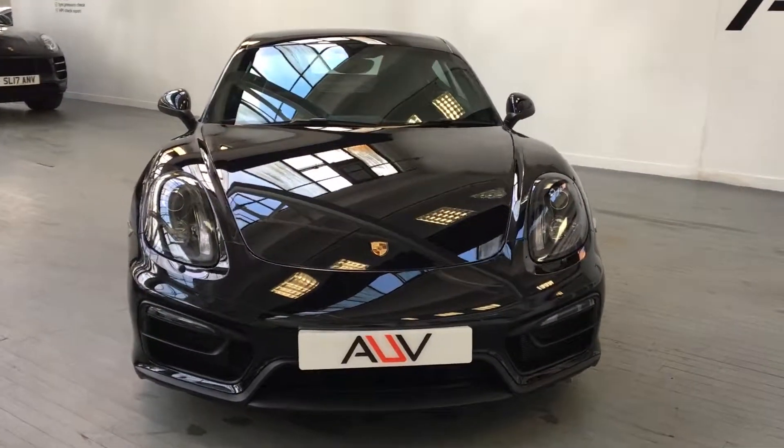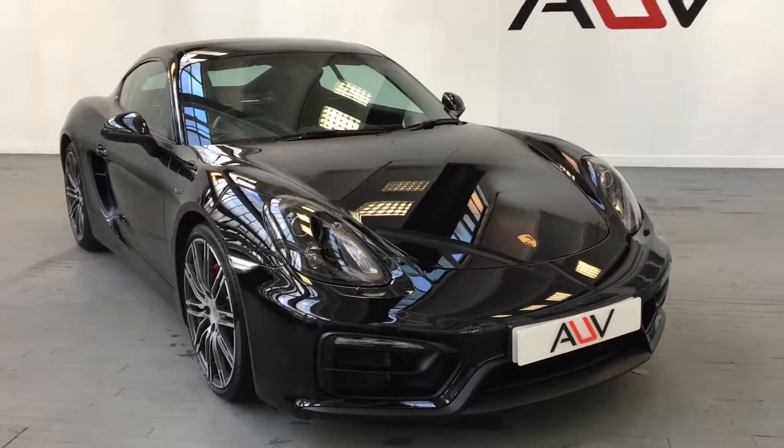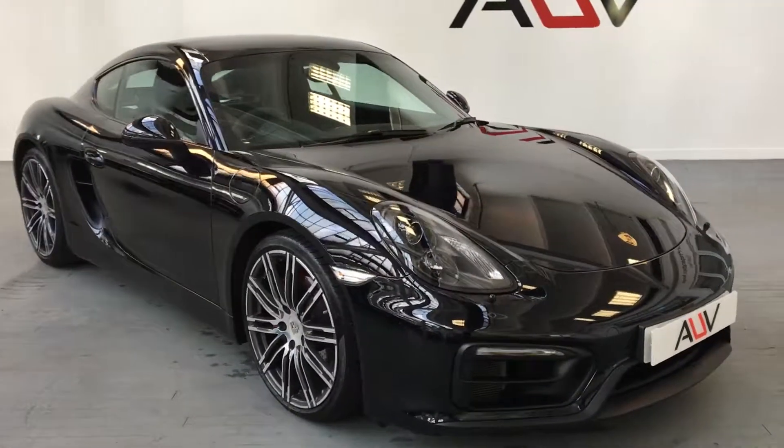Freshly serviced, it will be under new car guarantee for another year, and it's a one-owner car. It's a physical car here in the showroom and we can sell it to you today.